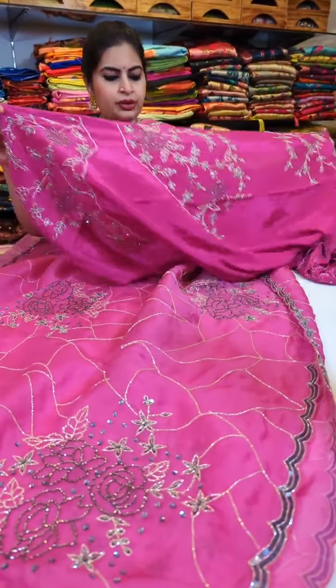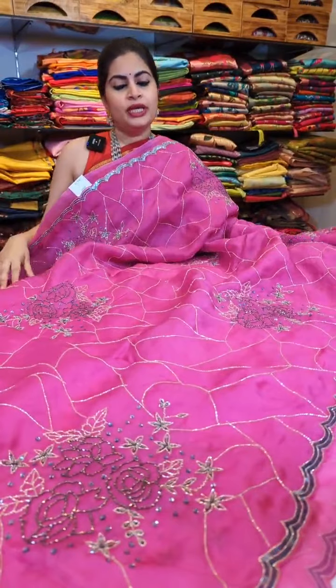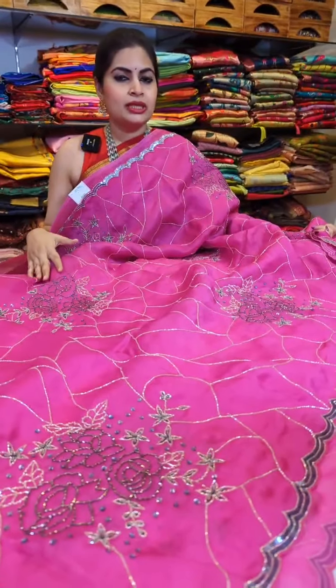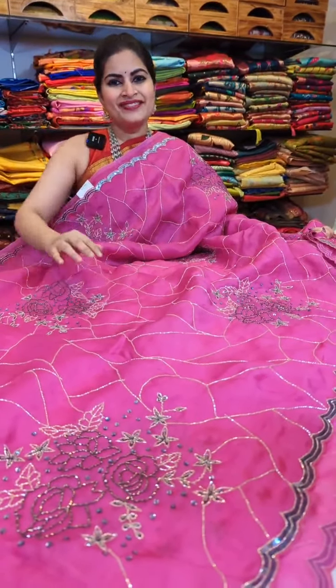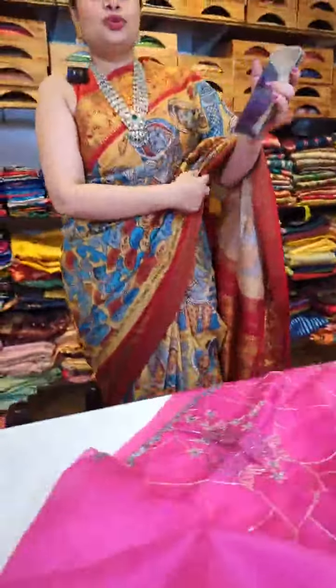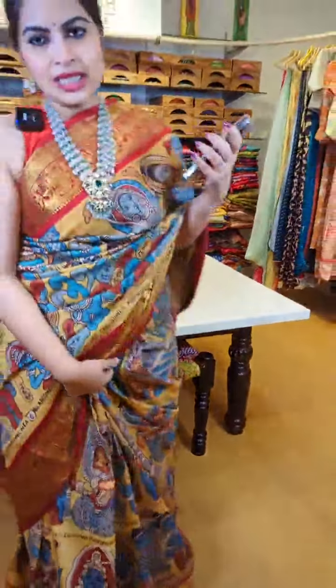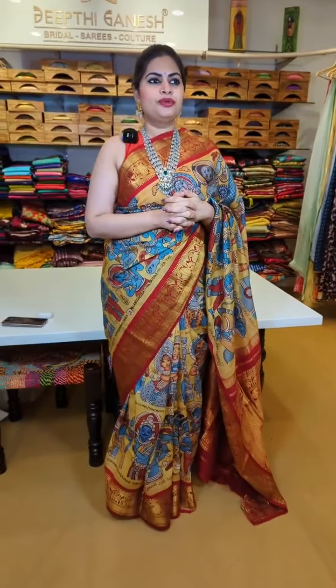These are in the 20,000 to 30,000 range — around 23,999 for this one. If you're looking for something in that range, do check with my team. We have hand-woven fabrics with embroidery designs developed on them — very special pieces where we took a lot of time with the designs. This quick video is to give you a review of the kind of collection you can expect as a part of the DK Ganesh Signature Collection. You've seen the price range and the designs — I will be so happy to see you at my store.